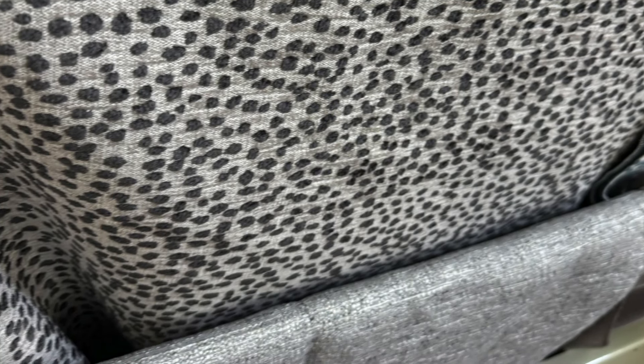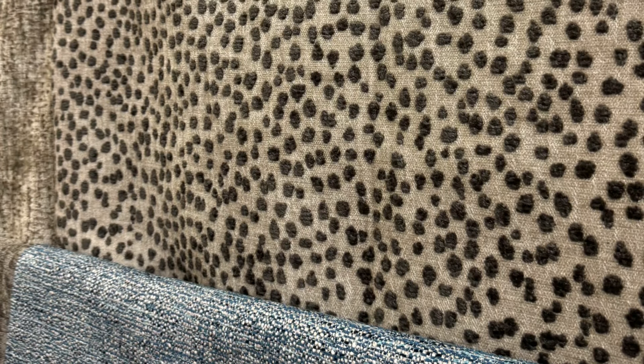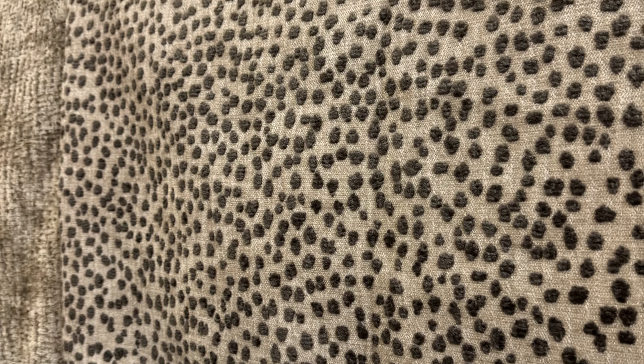I have to admit, as I've said in previous videos, I am such a fabric junkie. I simply love looking at and running my fingers across beautiful textured fabrics. And then I had to pick up some for a client to make some custom sheers for her home.